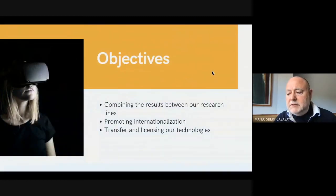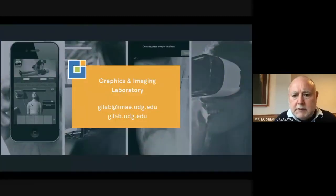The objectives are combining the results between our research lines, promoting internationalization, and transferring and licensing our technologies. Welcome to contact us and visit our page at gilab.udg.edu. Thank you very much.